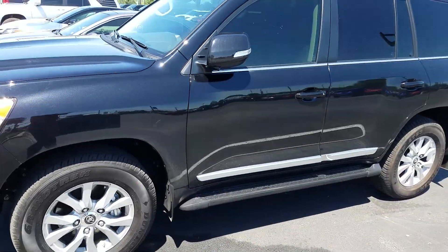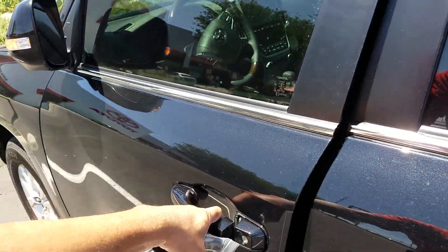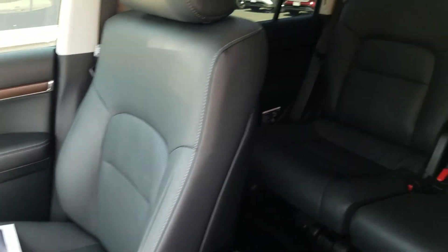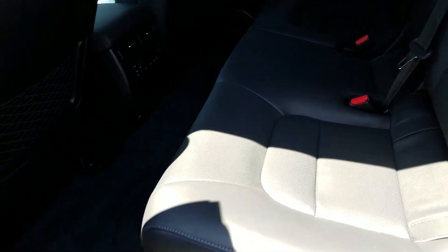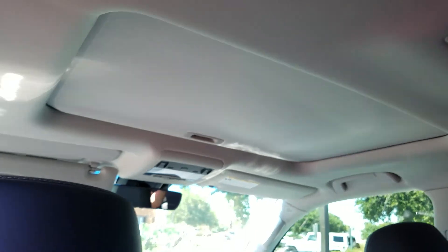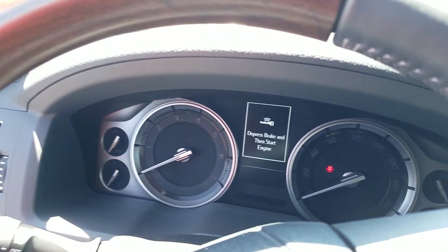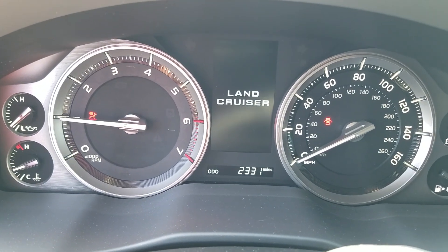Now that we've got a good look at the exterior, we'll take a look inside and get a reading on the current mileage. And the third row seat is here as well. Current mileage — just turned it on — 2,331 miles.